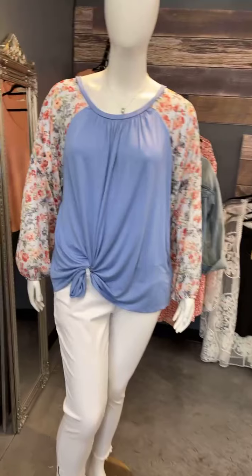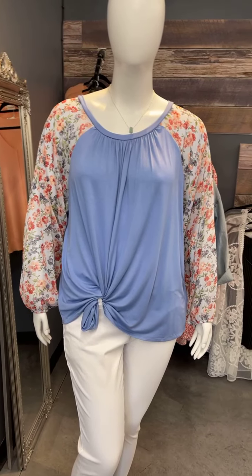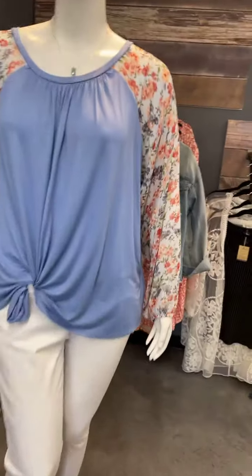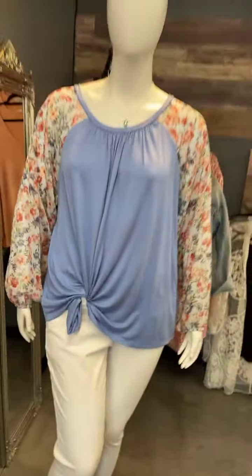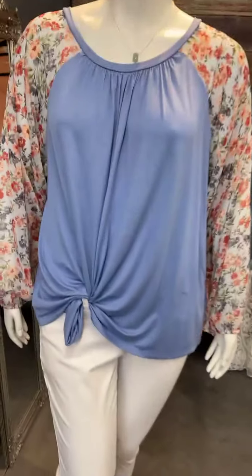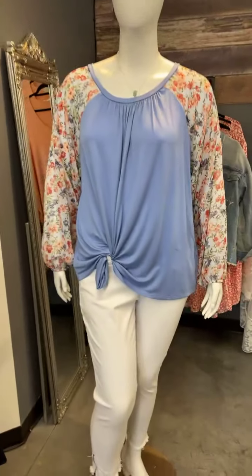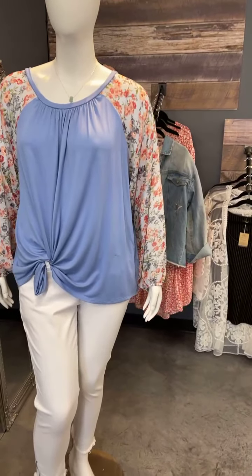We'll start here with the Julia top. It comes in 1X, 2X, 3X, and is regularly $38, on sale for $28.50. This top is pretty flowy — Tracy tied it to the side through a belt loop, which is the best thing ever. It kind of rouches your stomach area, so if you don't want all that material flowing in the front, you can tie it to the side by pulling it through a belt loop.